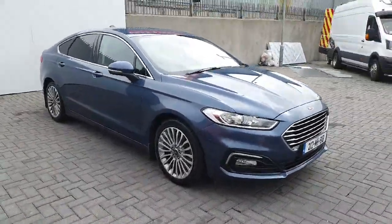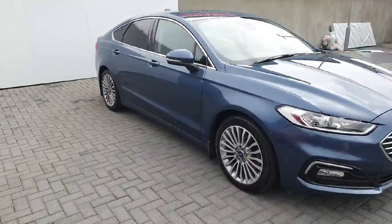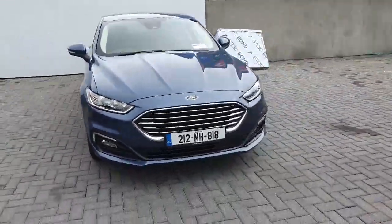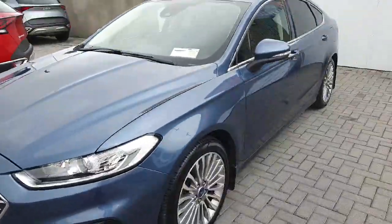Welcome to Joe Duffy Ford online news car sales. Here with us today is a gorgeous chrome blue Ford Mondeo Titanium, 2 litre diesel, 150 horsepower. Quite a rare machine — the chrome blue really makes this car stand out from a mile.